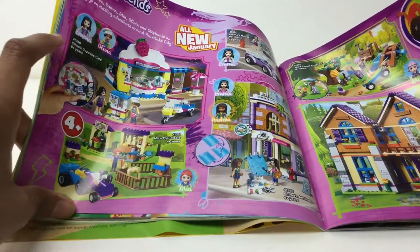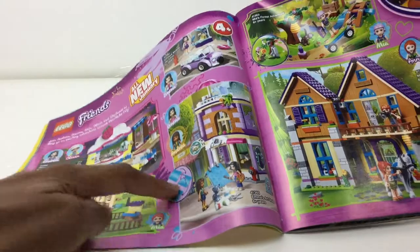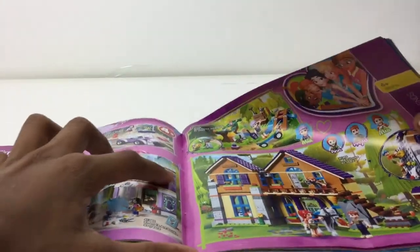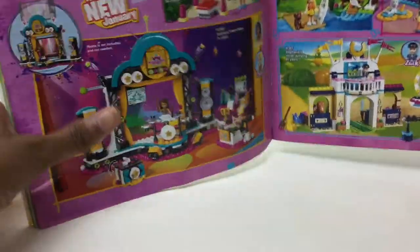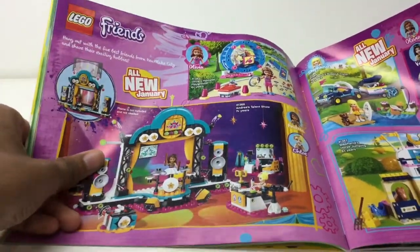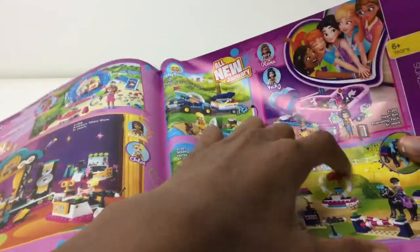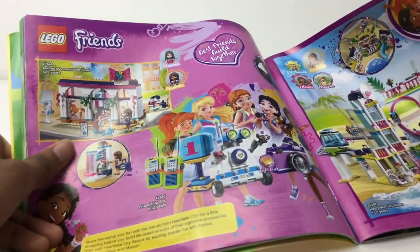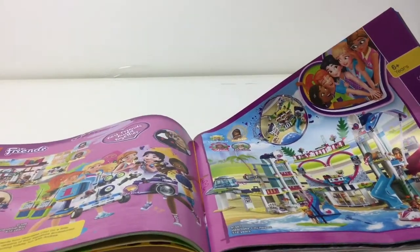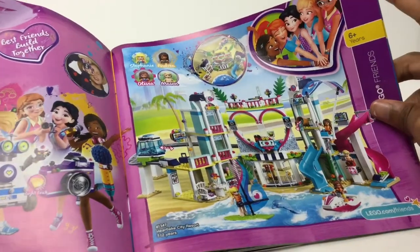That looks okay — I wish I knew the price, probably 40 dollars; even 30 dollars seems a bit much for that Four Plus set. What is this — a painting gallery? I want to see the interior but no one reviews them. That's a nice house. Friends is cheaper than City and a lot of the time the builds are better. The Heart Lake City Resort — I think JaysBricksBlog did review that one actually.